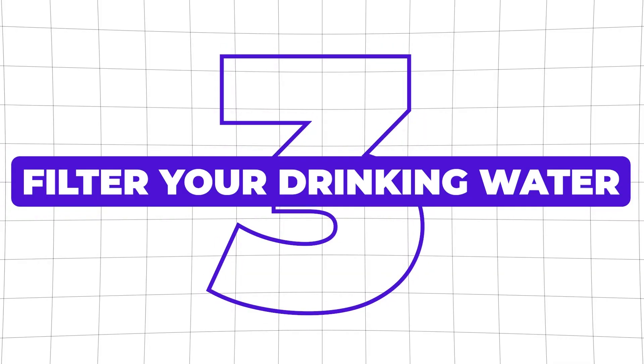Number three: filter your drinking water. Depending on where you live and your access to fresh water, it might be a smart idea to filter your drinking water — whether it's a pitcher on the counter, an under-sink filter, or even a whole-house system. Filtered water helps reduce your exposure to a lot of these chemicals and microplastics. Reverse osmosis systems are the gold standard; even though they are more expensive, they can even catch nanoplastics.